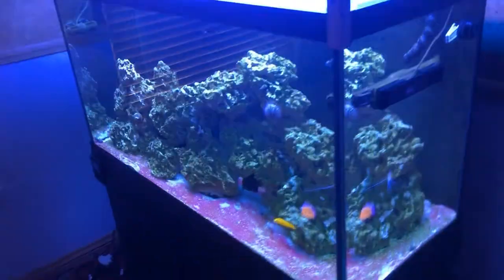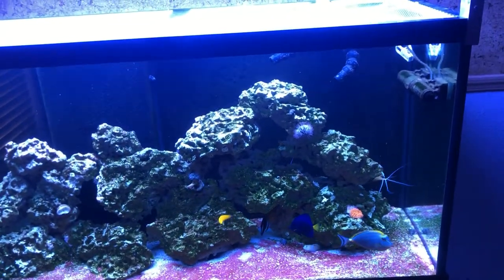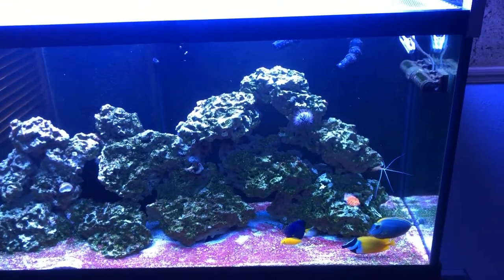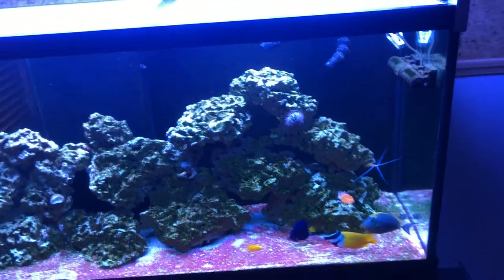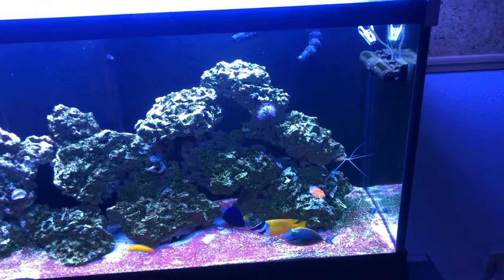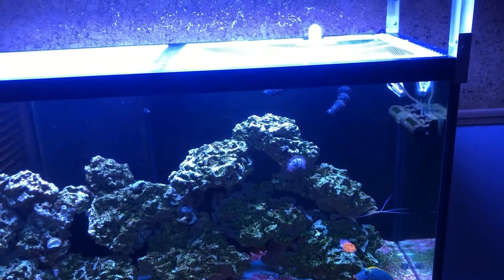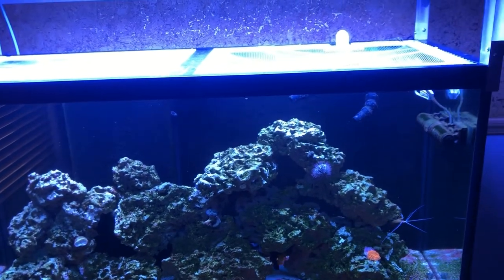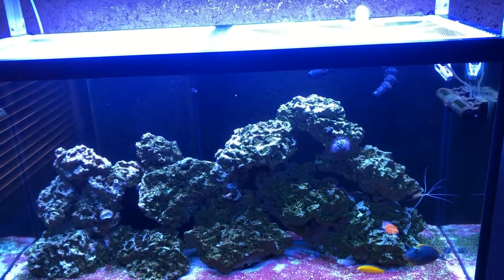For fish, I have a blonde naso — I think it's a male. He does have streamers starting to grow, and that's how you can tell male from female: they'll have these long black streamers on the tail that form with age. It's still a juvenile so it'll take a while, but I can already see them so I know he's a male. I also have a yellow chorus wrasse.